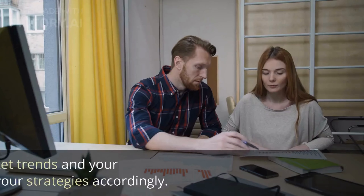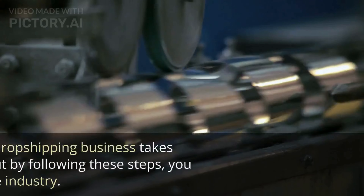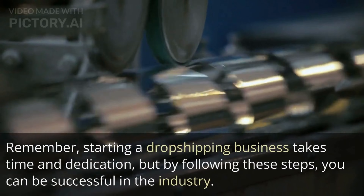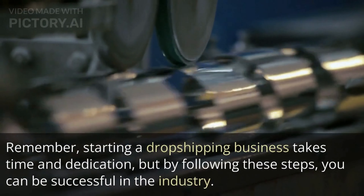Continuously monitor your metrics and optimize your store and marketing strategies to improve your ROI and grow your business. Keep an eye on market trends and your competition, and adapt your strategies accordingly. Remember, starting a drop shipping business takes time and dedication, but by following these steps you can be successful in the industry.